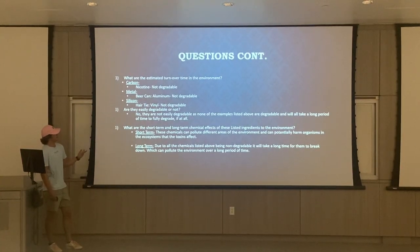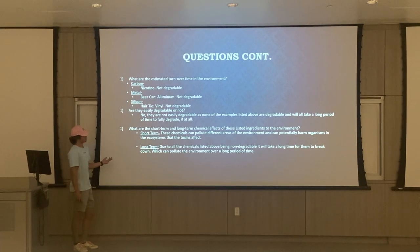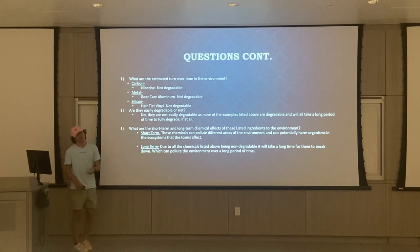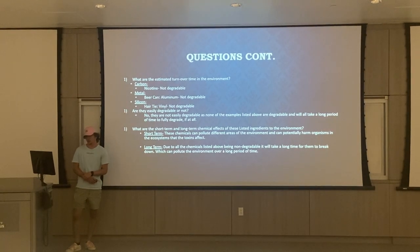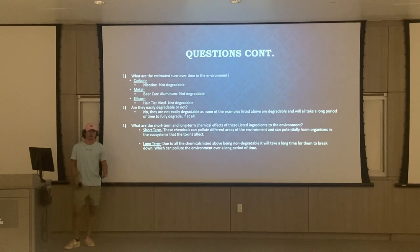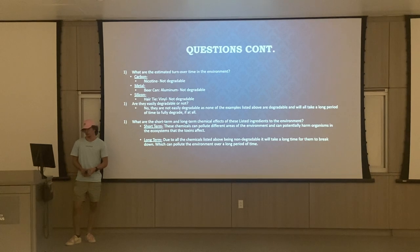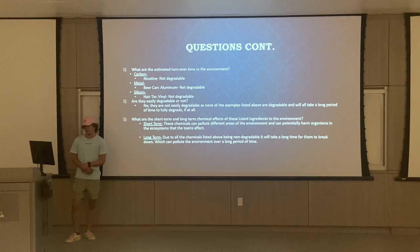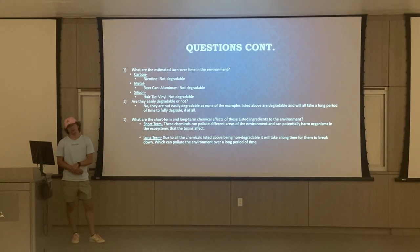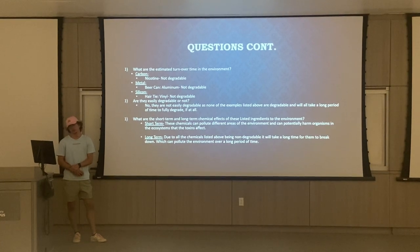For the turnover rate, none of these items are easily degradable — the cigarette, the beer can, or the hair tie. They will all take a very long time to degrade, if at all. Short-term effects: being by the water, they can easily get blown into the ocean and affect wildlife, polluting and adding toxins to the environment. Long-term effects are pretty much the same — they can harm wildlife, pollute the environment, and will all take a very long period of time to degrade.